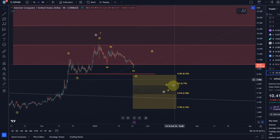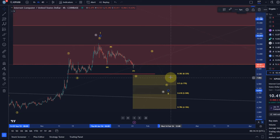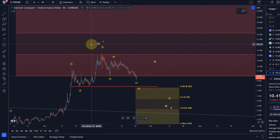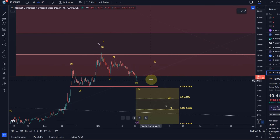If we assume this is a B wave pullback or a wave two, then it should ideally get to at least 832, and better would be 677. That's likely in this scenario.